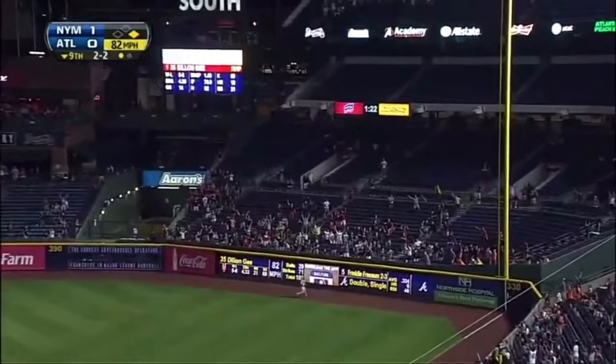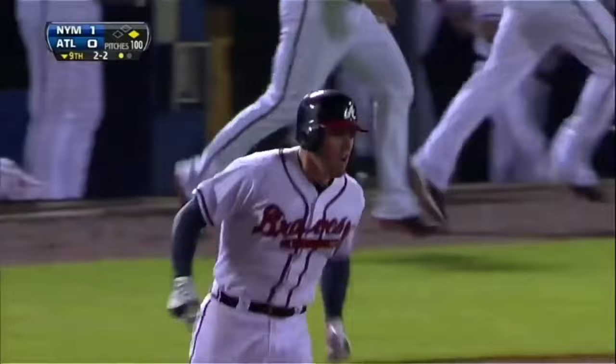High fly ball to right. Bird going back, at the wall. The Braves have won.